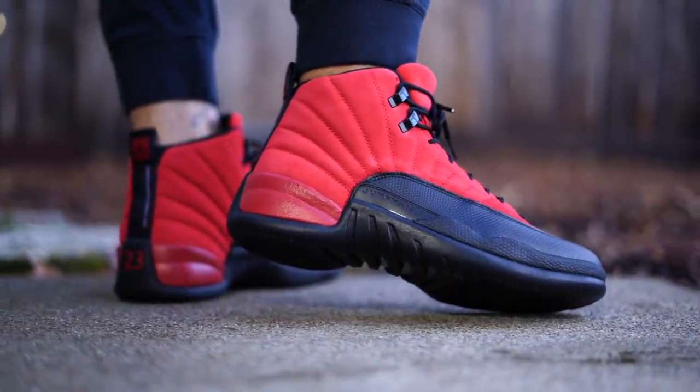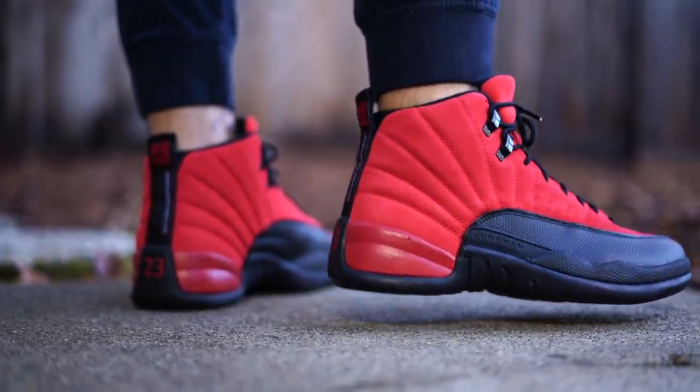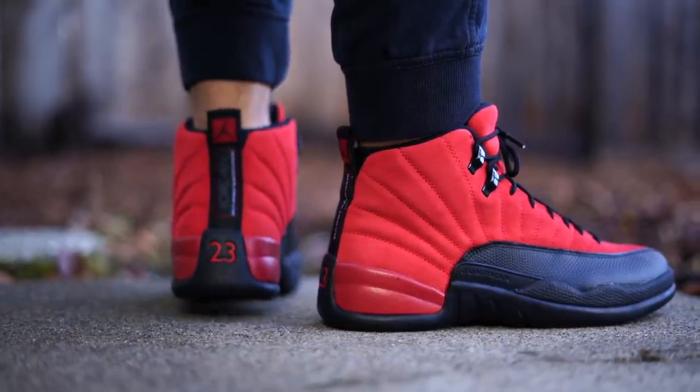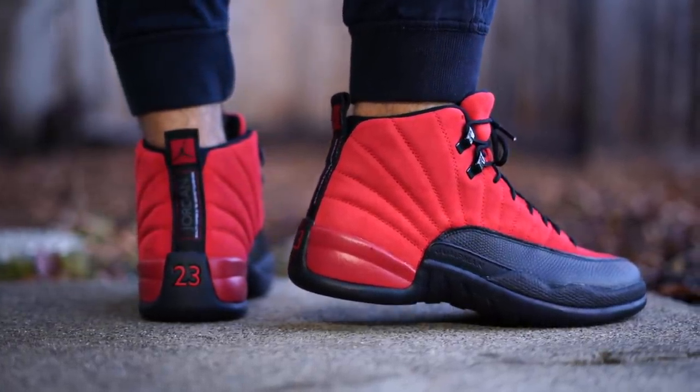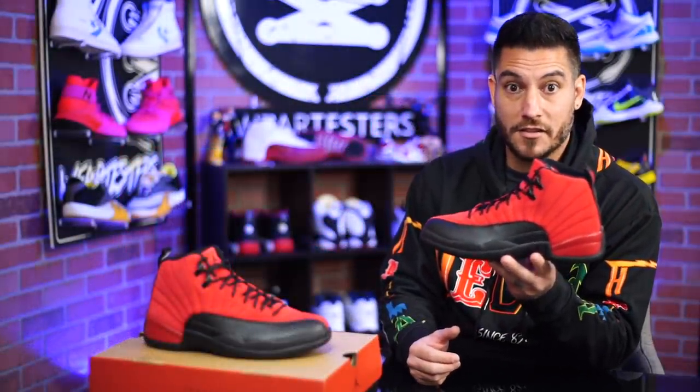And then again, you move on up to the upper — the main component, the suede. And it looks awesome. It's just a little dull to me. I really wish that it just matched the heel. I think that would really make them look better. That's the only thing I don't like — just that the red is so different. It just looks really weird.